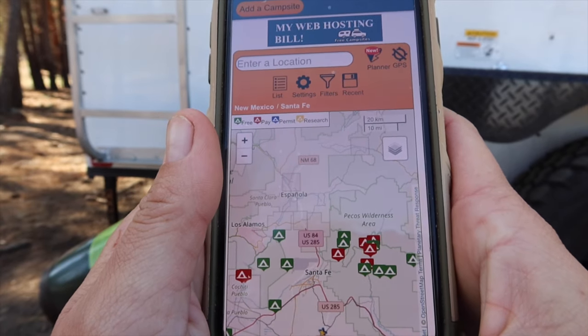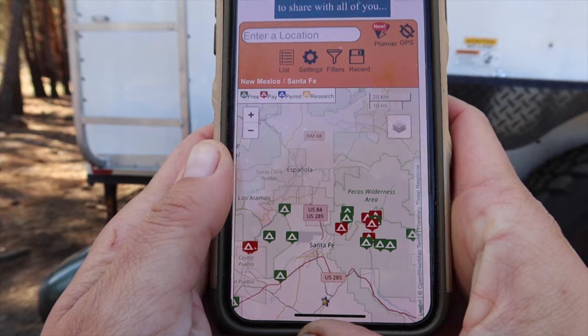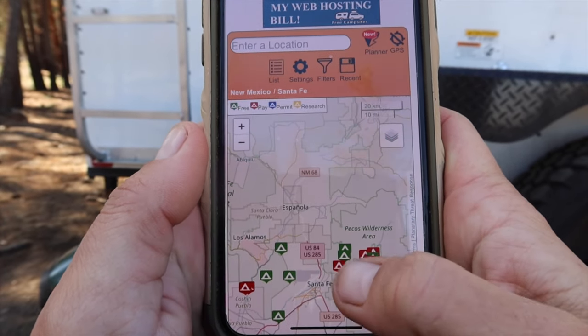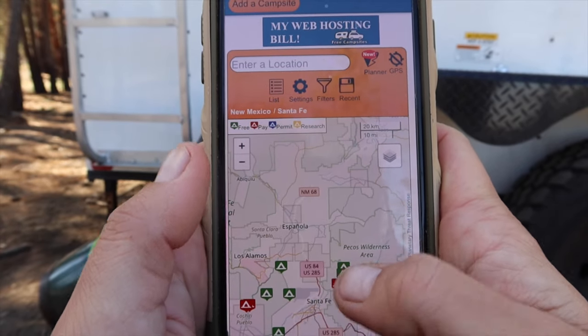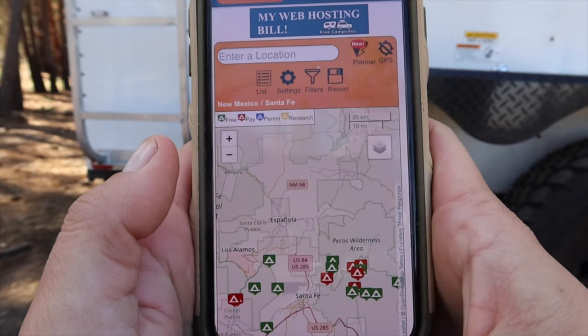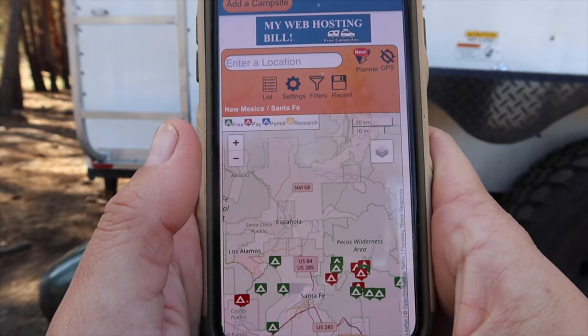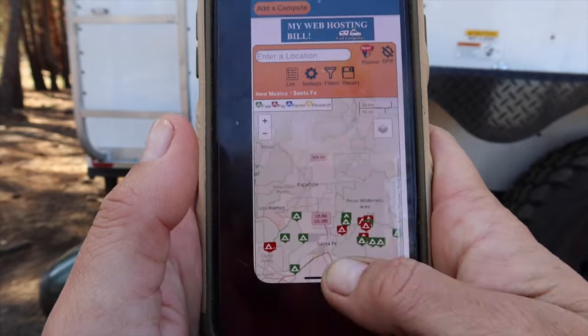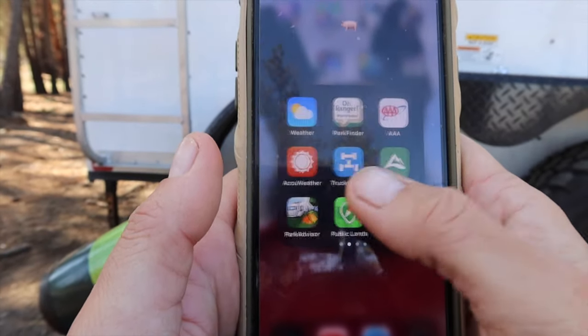FreeCampsites.net was fine when I was just in the truck, but now that I'm pulling a trailer I'm not confident with my reversing skills. Pulling forward is fine — it's the reversing. Sometimes you get yourself in a tight spot. It's not a huge limitation; I can think of only a handful of places I used to camp that I probably shouldn't go to anymore.